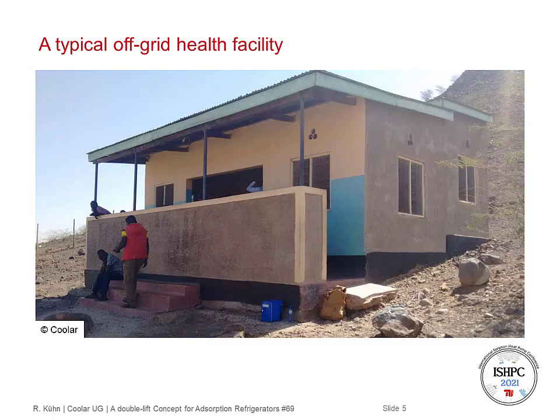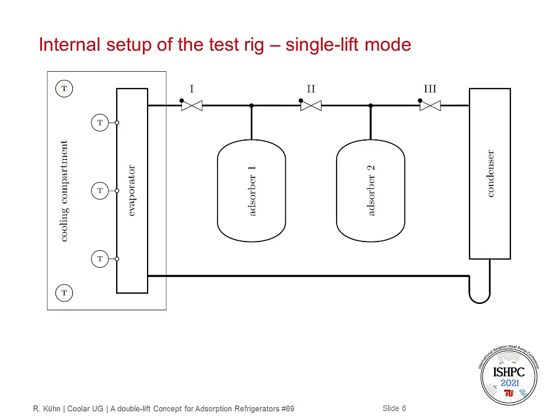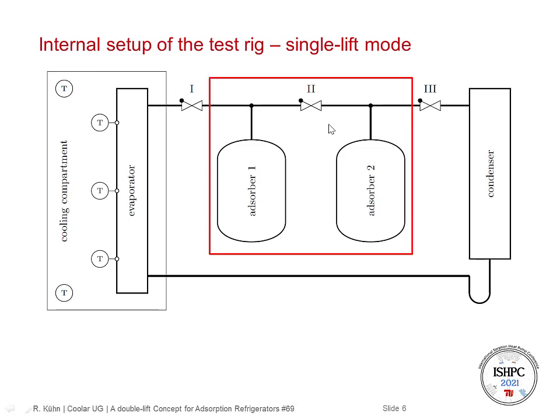Here you can get an idea of how a typical off-grid health facility looks like. Now I will show you the internal setup of the test rig. We have the cooling compartment of the refrigerator here with an evaporator. We have two internal sensors, one at the top and one at the bottom part of the cooling compartment, and three temperature sensors on the surface of the evaporator: on the bottom part, in the middle, and on the top part. In single lift mode, both adsorbers are operated as one adsorber.